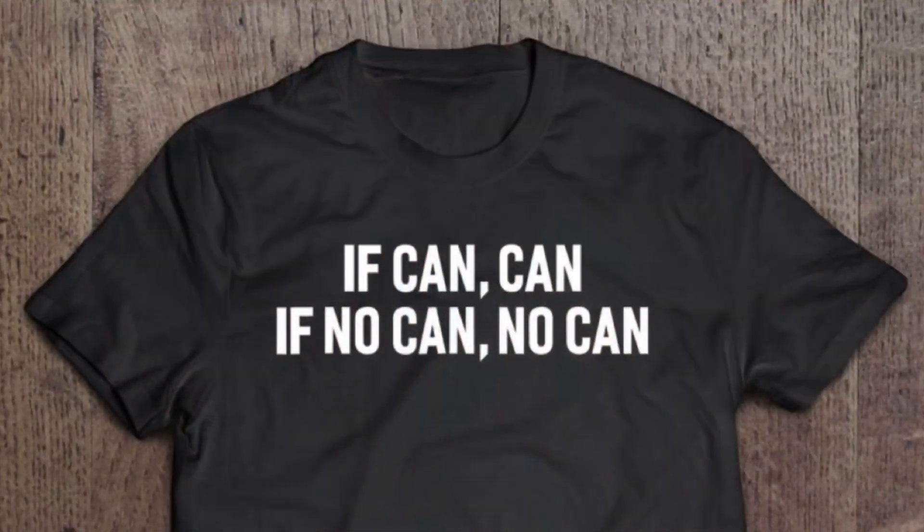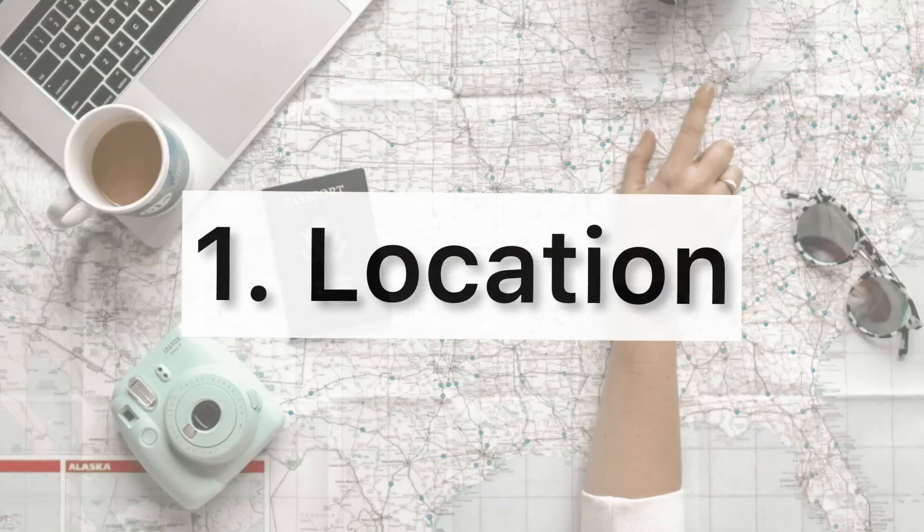They're ranked according to what you can't change to what you can. Location, location, location — it is the single most important aspect of real estate because it's fixed.